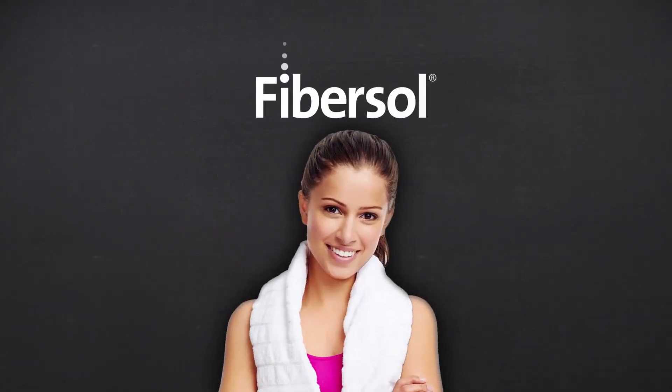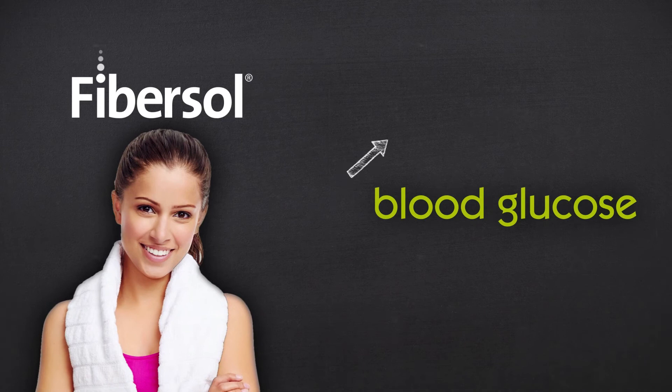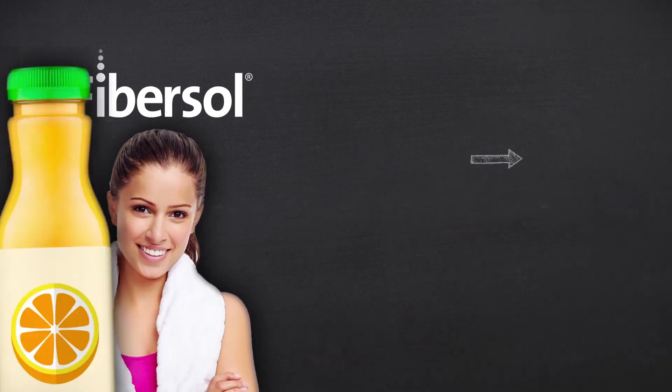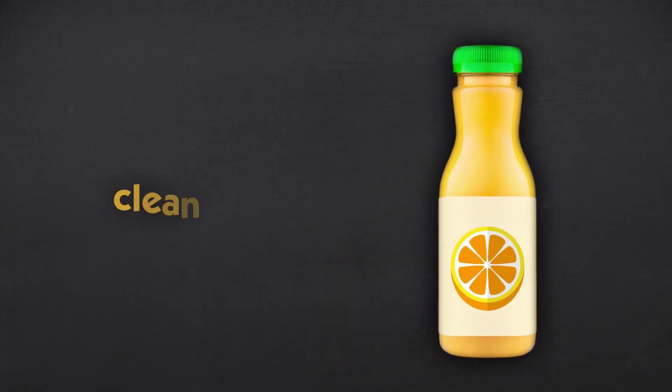Fibrosol can also be used to replace sugars that cause a rise in blood glucose following a meal, and help consumers maintain a steady energy level throughout the day.